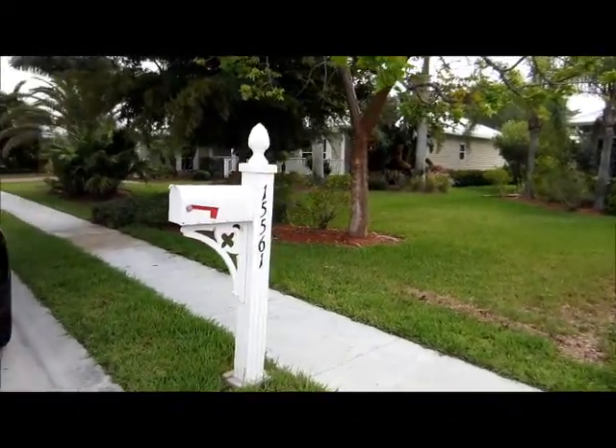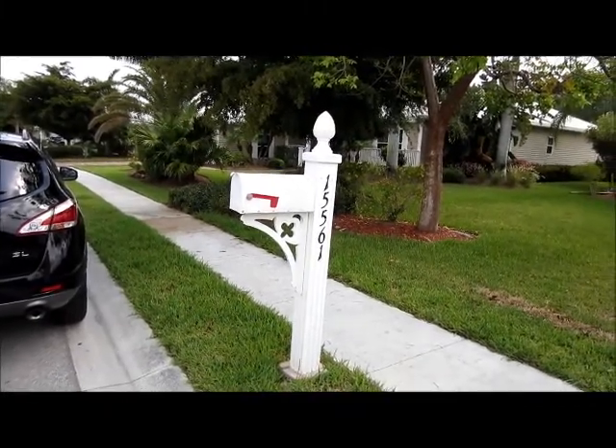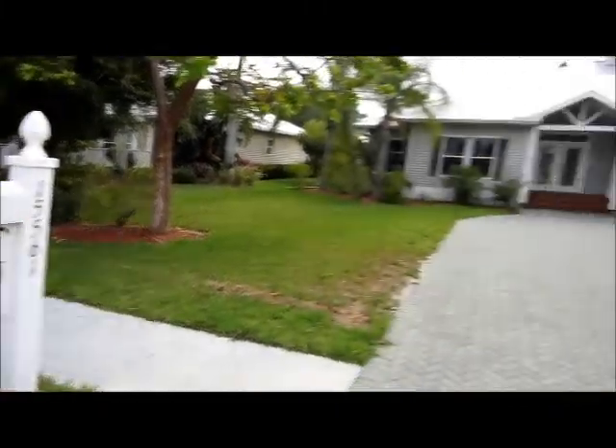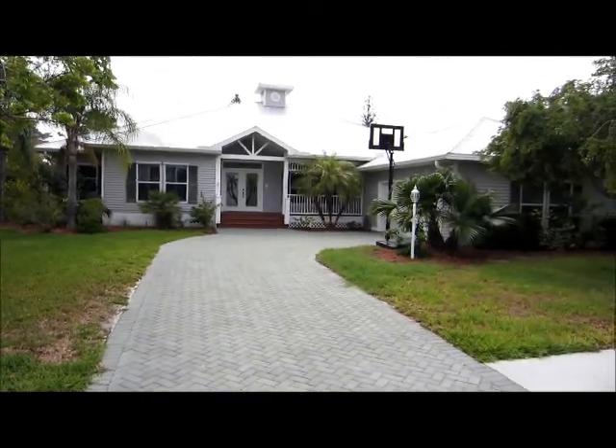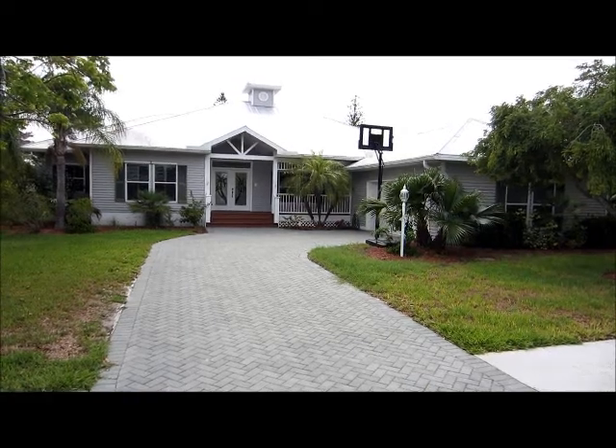This is 15561 Calusa Creek Circle in Fort Myers, Florida, listed for sale for $340,000, located in the desirable Calusa Creek community.